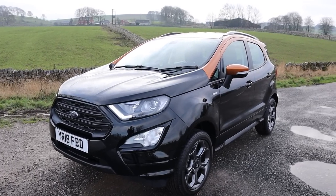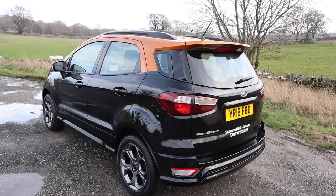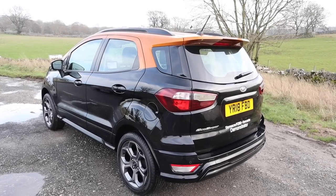I never even heard of this car until I jumped in this one. They started making them in 2014, and this is a 2018 model which is the facelifted version. So I've never owned an EcoSport before — not that I own this one, I've been lent it.